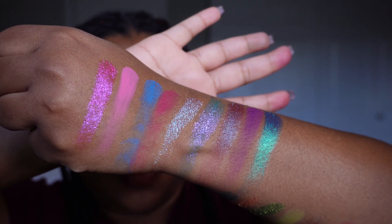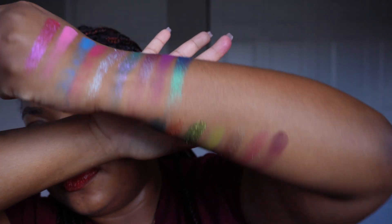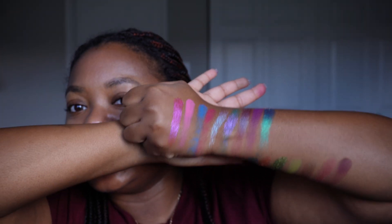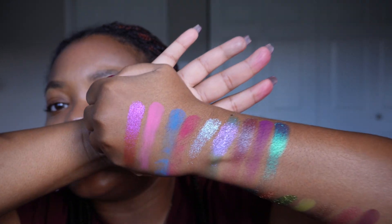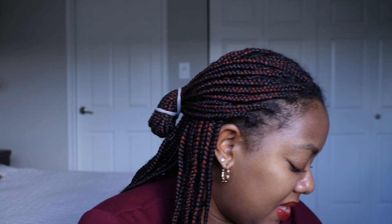Here we have Sorcerer and Druid side by side. Druid's still my favorite, but Sorcerer is such a pretty palette especially if you love that blue-pink-teal look. There's definitely some purple in there too. It still leans in that pink-purple-blue family.